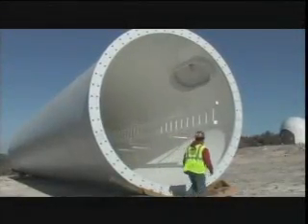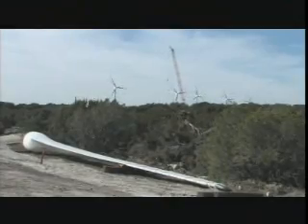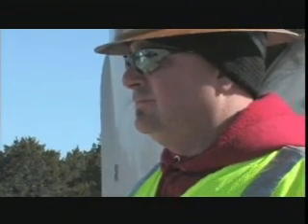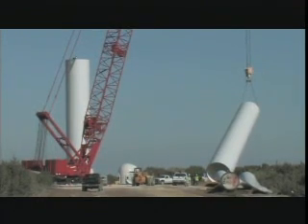Wind farm development often takes place on working ranches and can coexist with agriculture and oil and gas operations. Once roads are in place and construction begins, turbines can be operational in a matter of months. When foundations are complete, as many as six towers a day can be assembled.